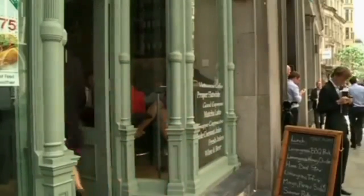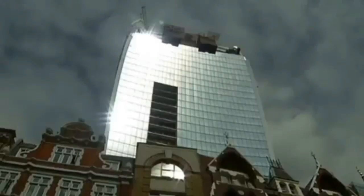This restaurant has suffered a melted chair and damaged tiles. The burning question, though, is how to solve the problem.